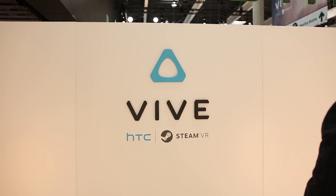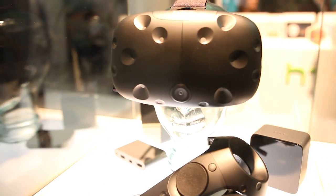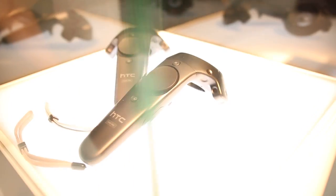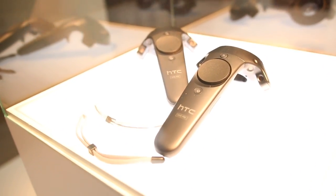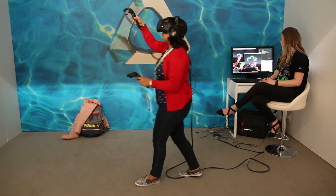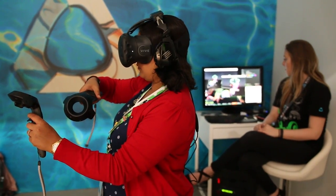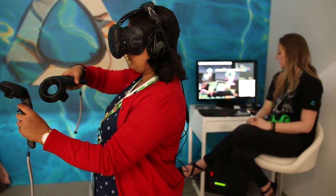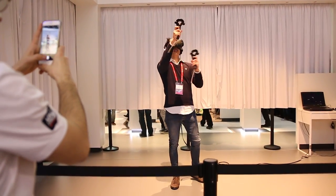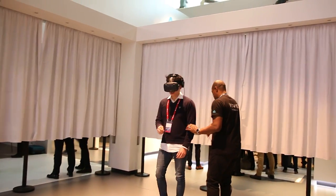But it was the HTC Vive that was the hot topic at Mobile World Congress. This VR headset, being made in conjunction with game developer Valve, is similar to the Oculus Rift but utilizes additional gadgets to expand its features and make the experience more immersive. The Vive is packaged with two wall-mounted sensors that scan your room and mark your position, allowing you to move around and interact with games, knowing it won't walk you into a wall or trip you over a chair — although you do have to watch out for the wires tethering you to your computer.